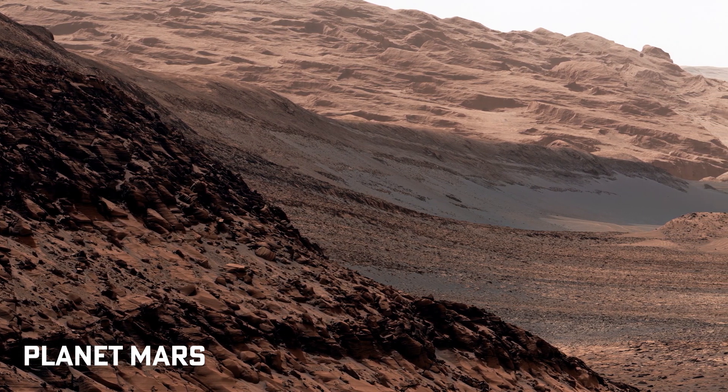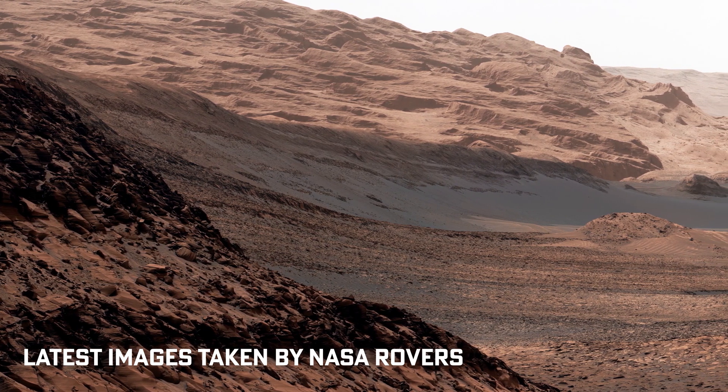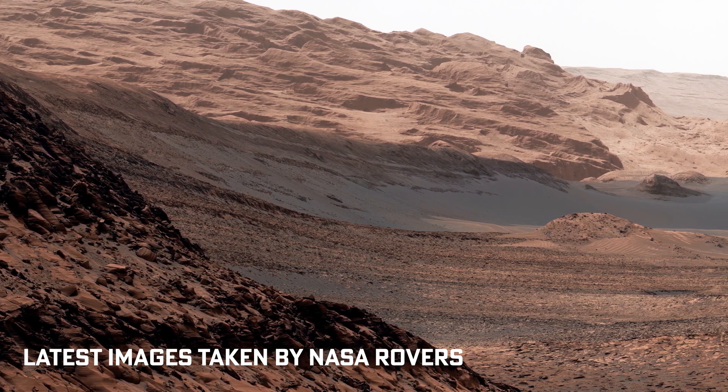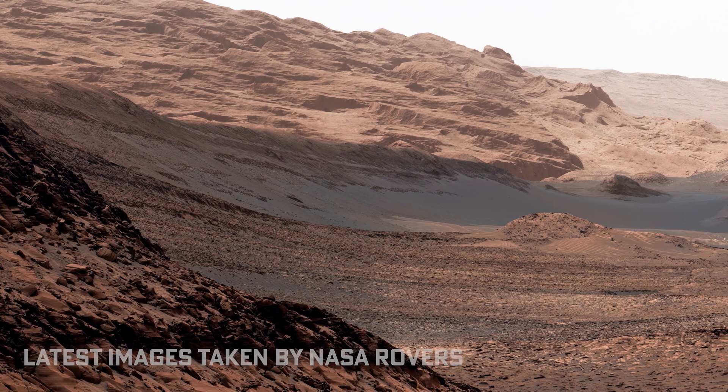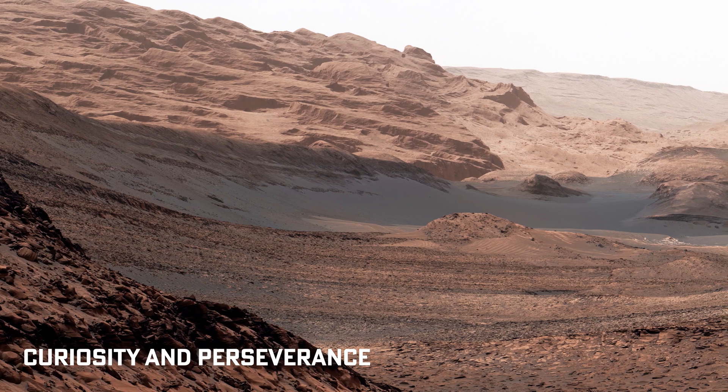Welcome to a journey to Mars. As our neighboring planet, Mars has captured our imagination for centuries, and today we will explore some of its mysteries. With the latest technology and innovations, we're able to explore it like never before.